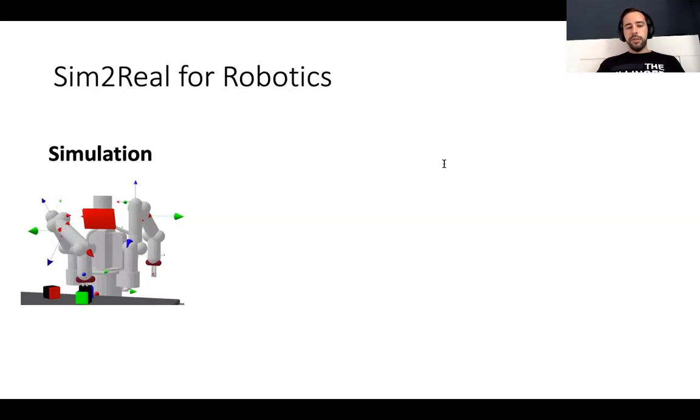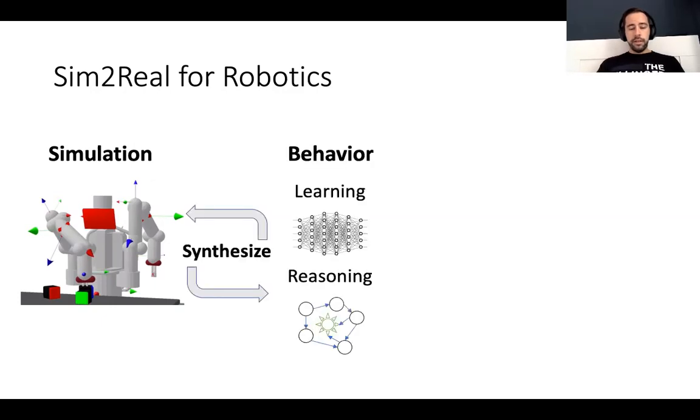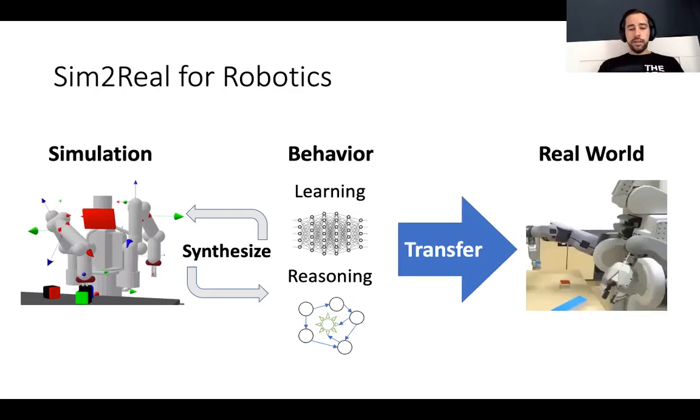This simulation can then be used in different ways to generate behavior, for example a policy. The behavior can be generated either by training a machine learning model using the simulator as a source for training data, or by using the simulator as a back-end or model to do planning. In any case, the goal is to take the skill or behavior synthesized or learned in the simulator and transfer it to the real robot with little effort — that means with little amount of fine-tuning or other training needed in the real world.